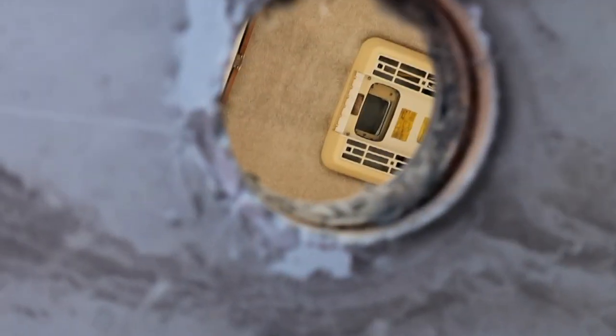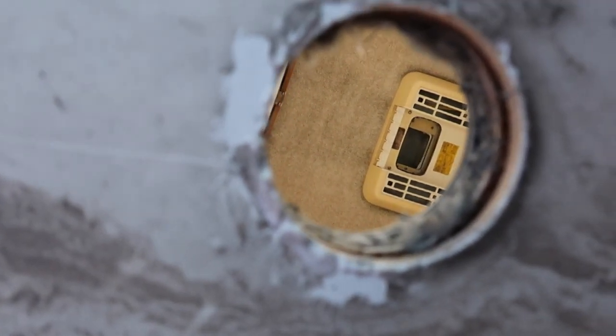We got the holes drilled through the flooring. I'm putting some silicone caulking around these things because we don't want them to be leaking.